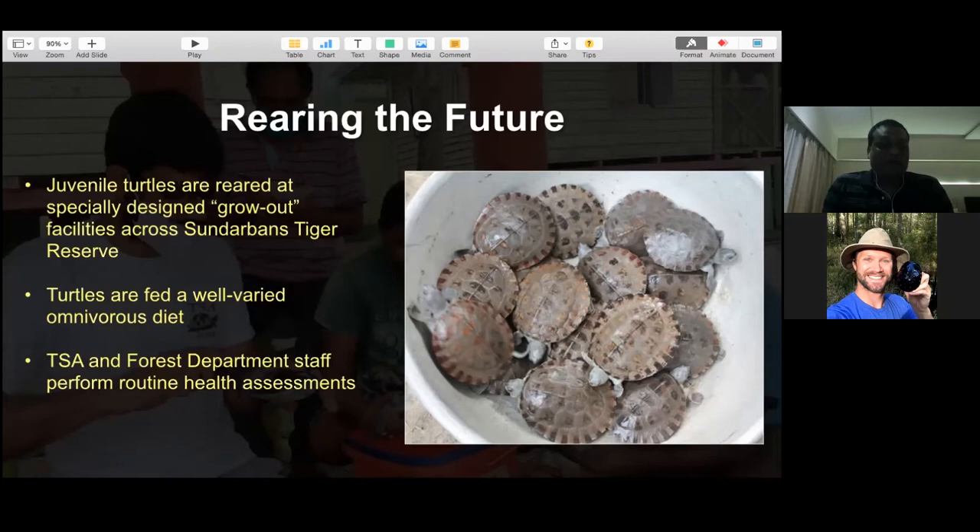Turtles are fed a varied omnivorous diet. Their diet currently consists of shrimp, whole fish, pumpkin - which they really like - banana, ipomoea, and different vegetables. They look very healthy and are gaining appropriate weight, indicating they are on a proper and balanced diet.